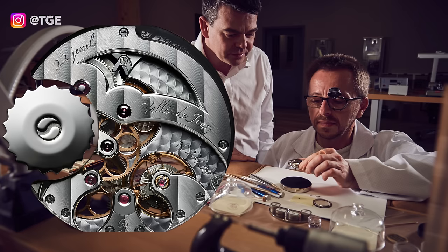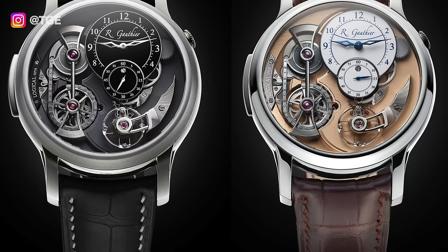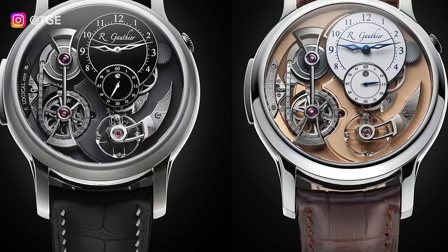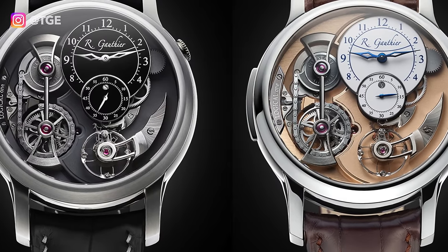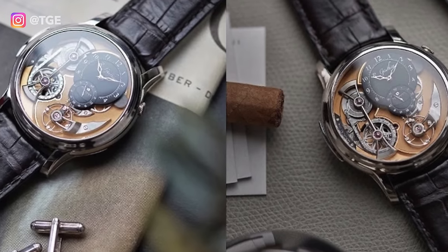Their first movement was the HM2206, housed in the Prestige HM, shortly followed by the Prestige HMS, and then the Logical One. Whilst the Prestige HM and HMS are truly incredible creations, I really believe that 2013 is when things really kicked off — when Romain started to get the recognition he deserves, with the launch of the Logical One. It's an absolutely incredible watch, one that I really want to add to my collection.